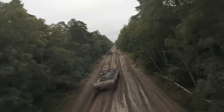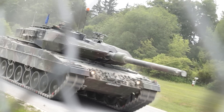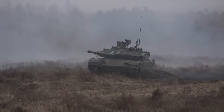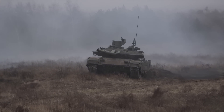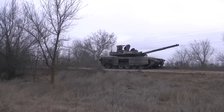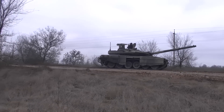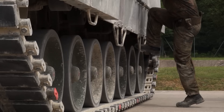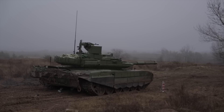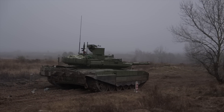The Leopard 2A6 is a German main battle tank that has been continually upgraded since its introduction in the late 1970s. The Russian T-90M, also known as Proryv — 'breakthrough' in English — is a modernized version of the T-90, a Russian tank that first entered service in the 1990s. When comparing the capabilities of the Leopard 2A6 and the T-90M, several factors can be considered.